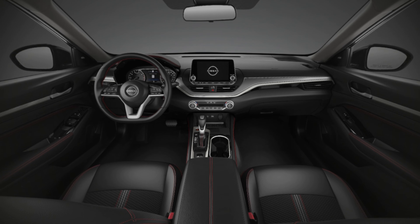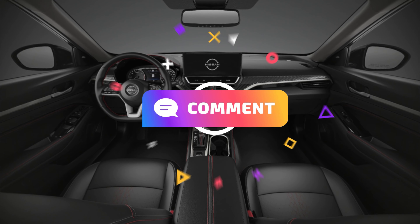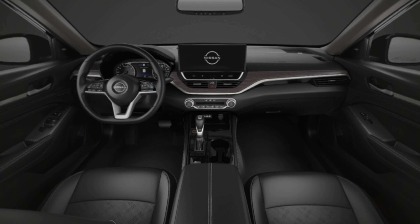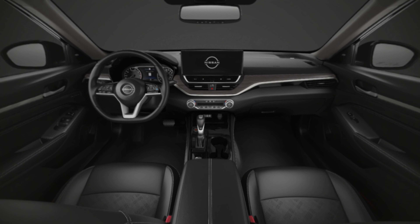Rear-door alert — keep forgetting things in your backseat? The innovative rear-door alert system gives you a visual and audible alert that can remind you to check your rear seats before leaving your Ultima.